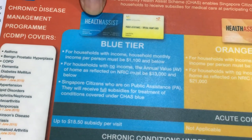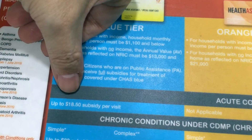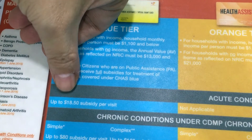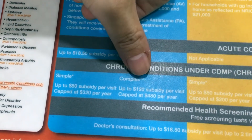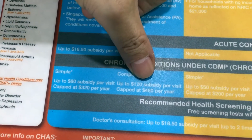For the blue card, for each visit, they are entitled to actually get a subsidy of $18.50, in total of 4 visits per month. For any simple or complex, this is the amount that they can get the subsidy, with a cap at $320 or $480 per year.